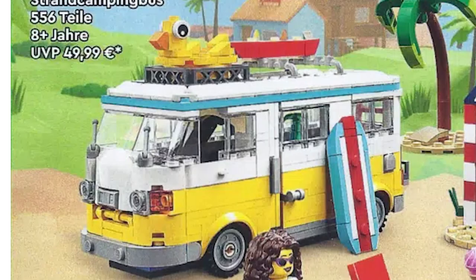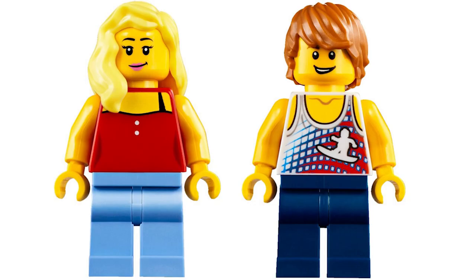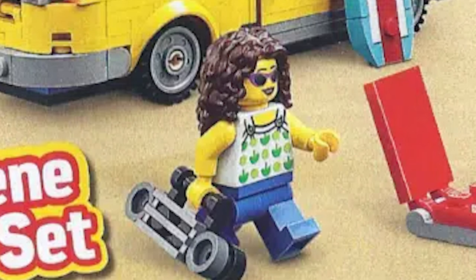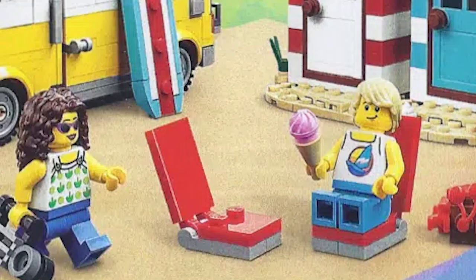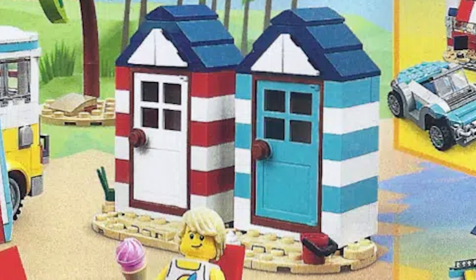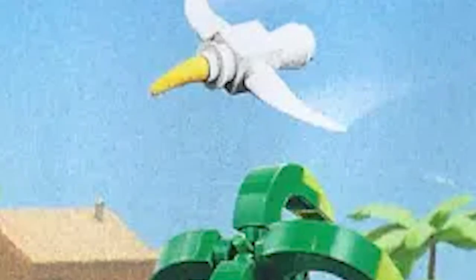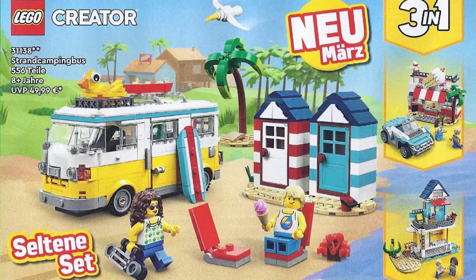The 2023 Beach Camper Van has a cool little duck on top and space for surfboards. There are two minifigures — a female and a male — and she has a beatbox. There are two unusual seats that could double as deck chairs or loungers. There's also a crab using a cherry piece for eyes, two beach changing cubicles, and a seagull.